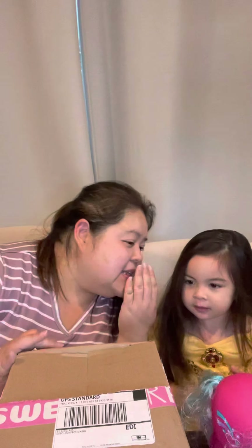So we have a box from — can you say — Sweeta Polita? Sweeta Polita. Sweeta Polita today.